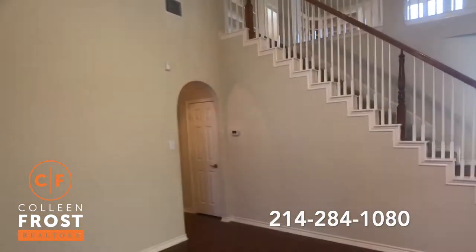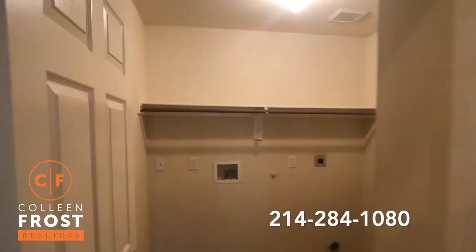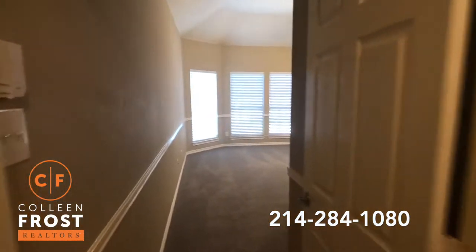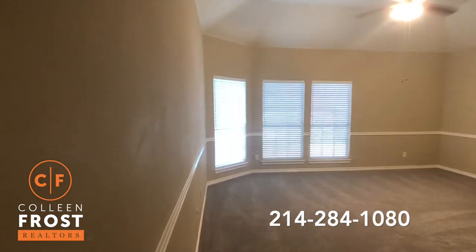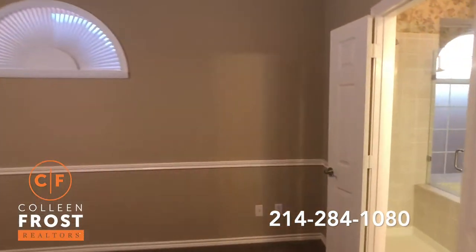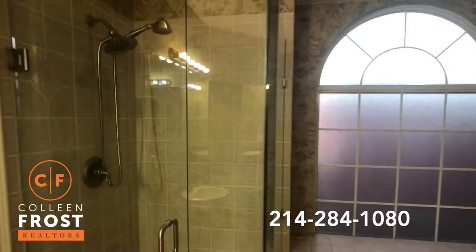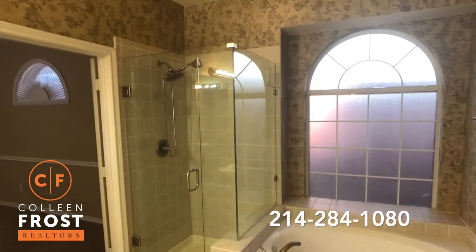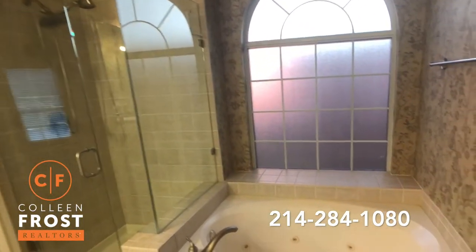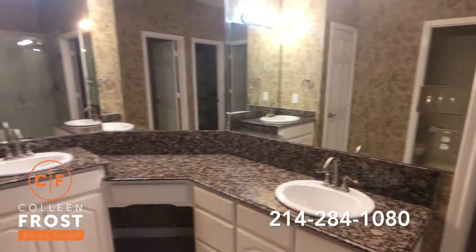Now let's head down towards the master retreat. We have the utility room that leads to the two-car front garage. It's an oversized master retreat with all new carpet. The master bath features a frameless shower door — it's a really nice update — along with a side jetted tub and separate his and her sinks with granite countertops.